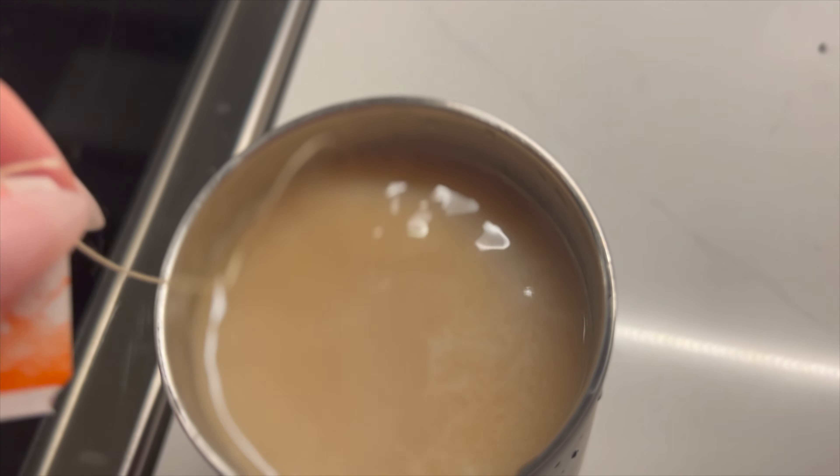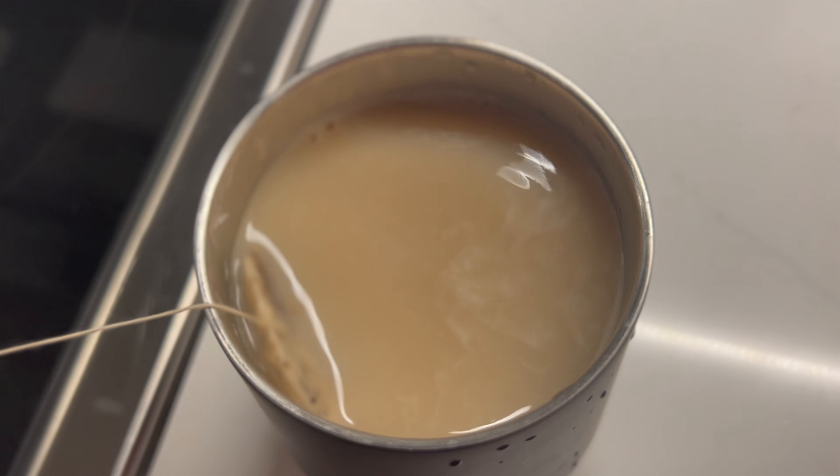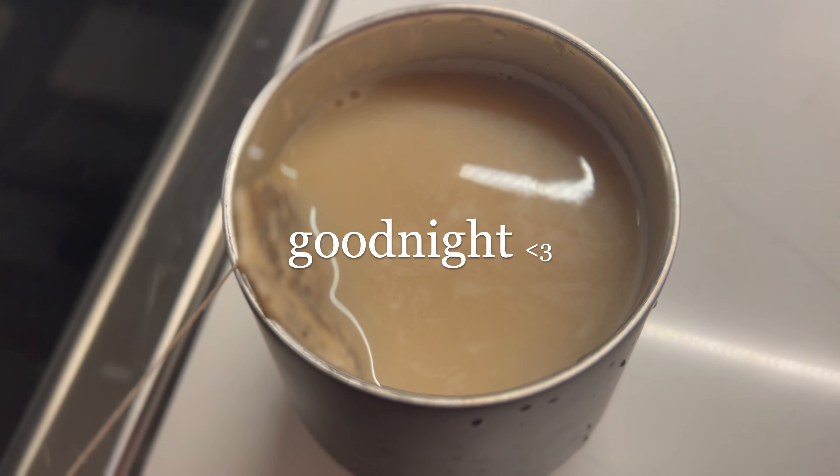I'm making this tea before I go to bed — it's organic chai and it's really comforting with some milk in it. It's so nice before you go to sleep. I know it looks weird but it's so good, I promise. Good night guys.